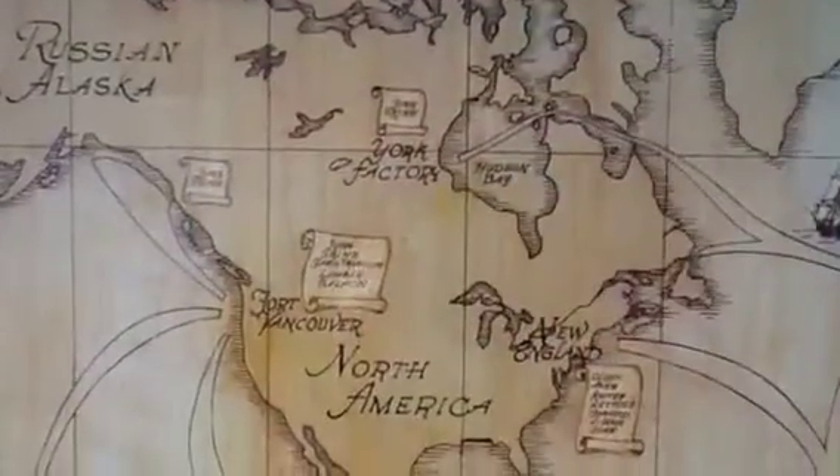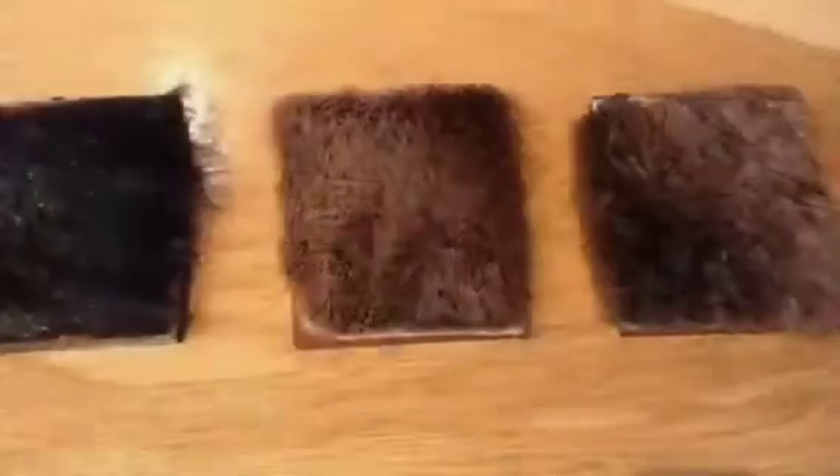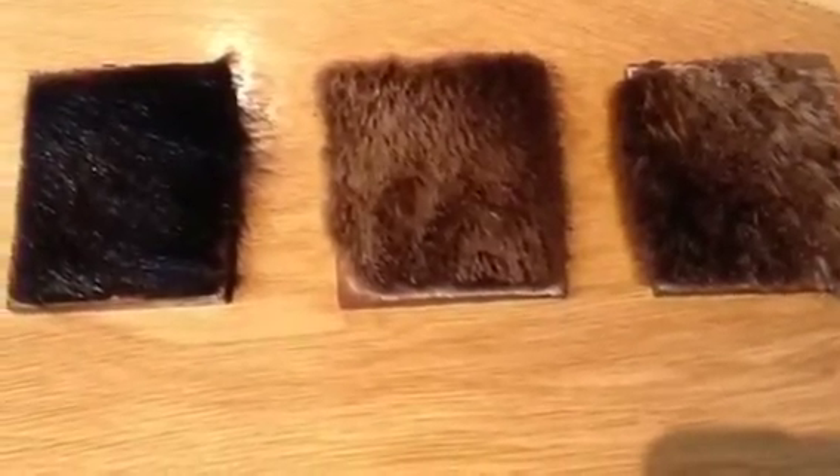So why did the Hudson's Bay Company travel into the vast wilderness? Because they were in the fur trading business and they needed to go where they could find beaver, otter, and other valuable pelts.